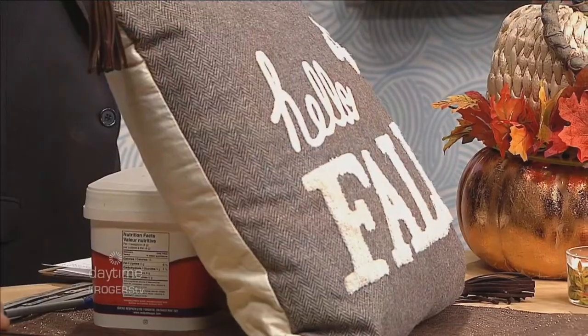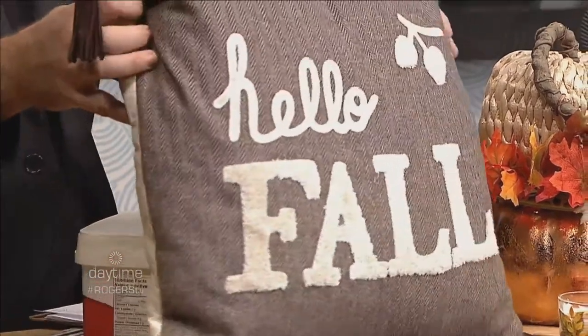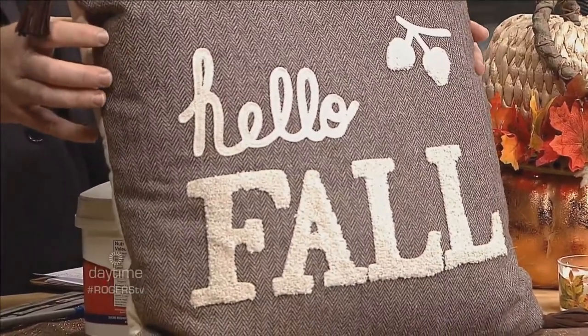A big pillow trend right now is anything with writing. This 'Hello Fall' pillow is perfect for a front bench to welcome family for Thanksgiving. Sue shares it will be part of her first Thanksgiving in her new Ottawa home. After thanking Sue Pitchforth of DecorTherapyPlus.com, the hosts wrap up this Thanksgiving edition of Daytime Ottawa on Rogers TV.